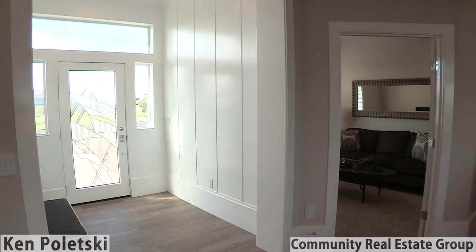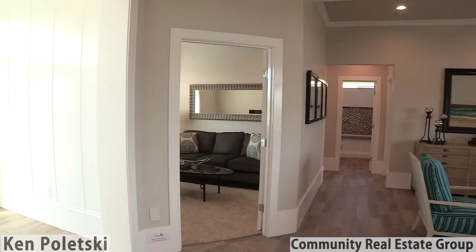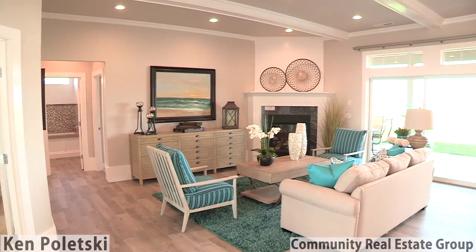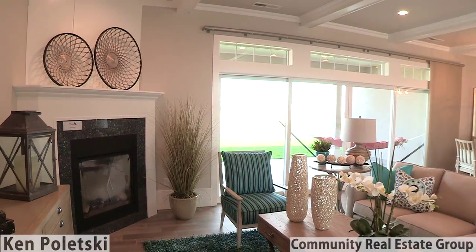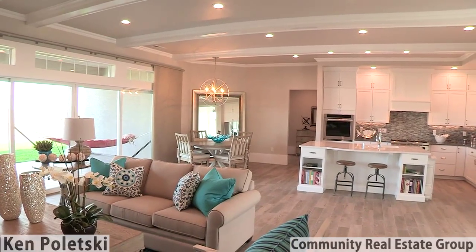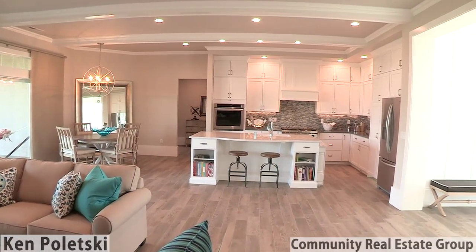Entering through the custom glass waved door, the sun-drenched entry with wainscote walls opens into a spacious great room. The floor gives the look of saltwater bleached wood, yet provides the durability of porcelain tile.